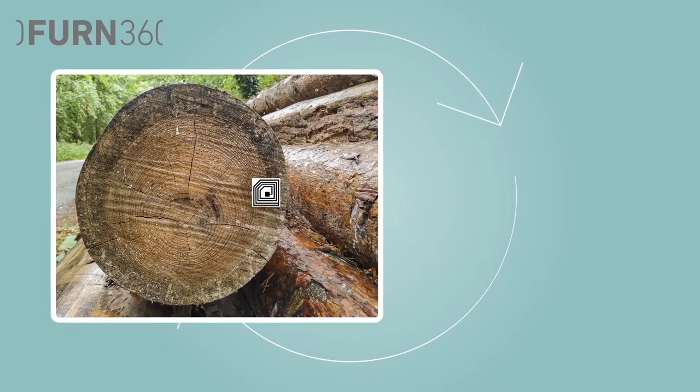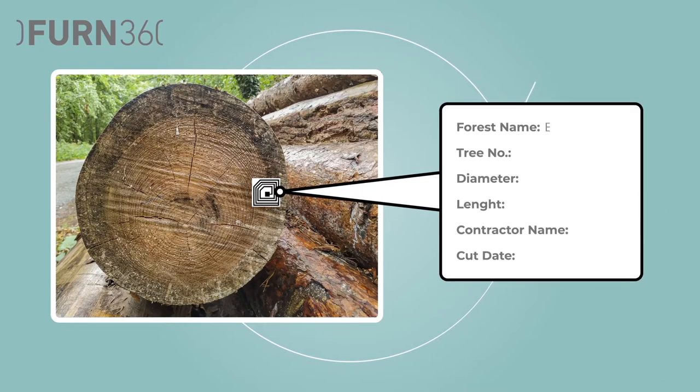For example, information tracking systems can prevent illegal sourcing of products by providing a unique identification to the product tags. This is used in timber tracking and aims to identify legal timber.